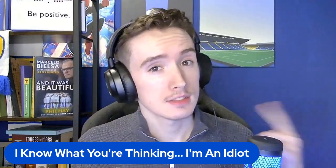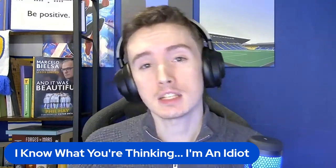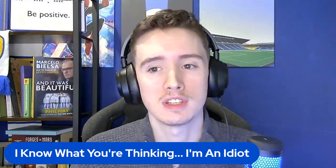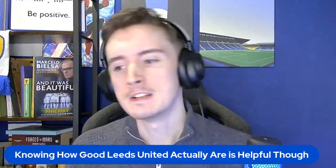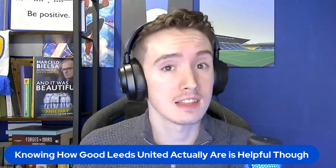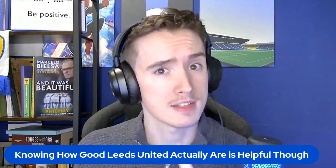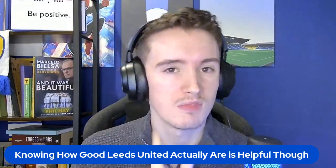I know what you're thinking - I'm an idiot, and you would be completely right. However, it can be very, very useful to know how good Leeds United actually are. It just helps track various bits and bobs. You might think that the title of this is a little bit clickbait, because you can't use science and maths to rank football clubs - but it turns out you can. I've cheated a little bit here. But with all of that in mind, I use science and maths to rank Leeds United compared to every other club in the world.